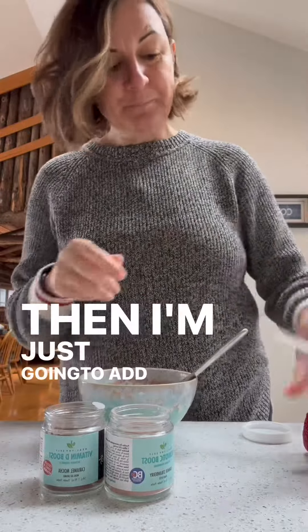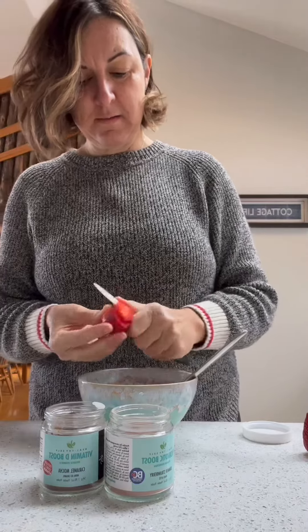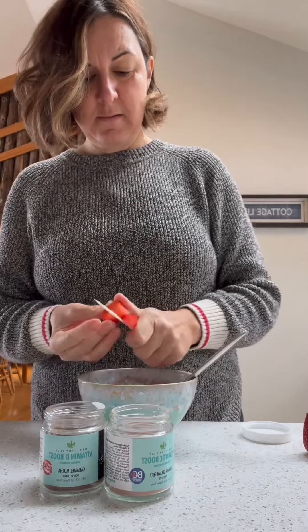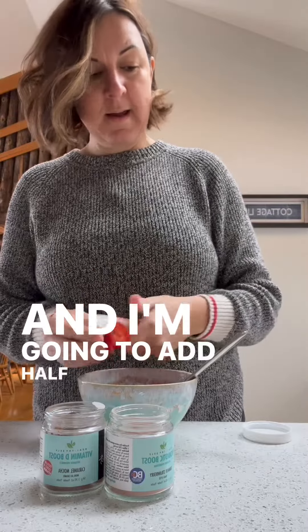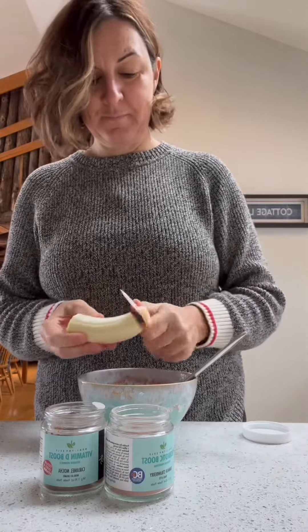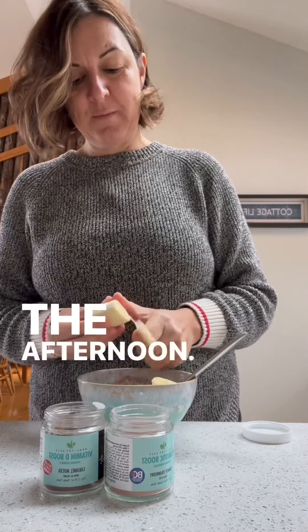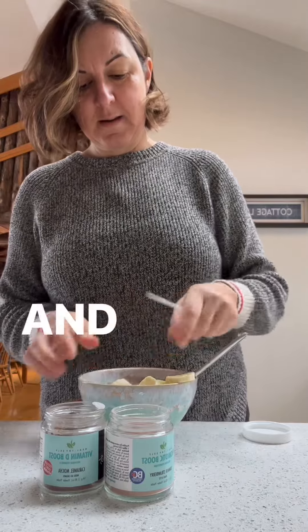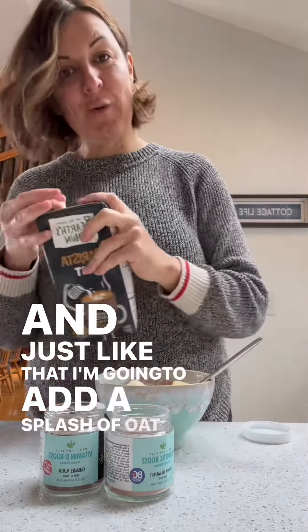Then I'm just going to add two sliced strawberries. And I'm going to add half a banana. I like to keep the other half of my banana for my smoothie in the afternoon. Just like that, I'm going to add a splash of oatmeal.